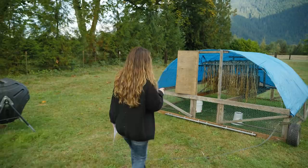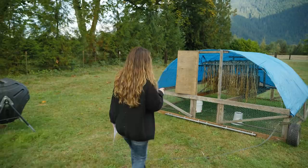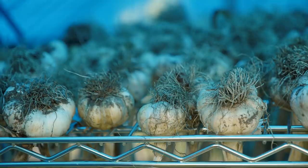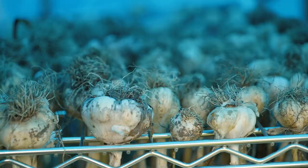The garlic we have hanging out here in our movable chicken tractor because I was running out of spaces where it was dry but getting adequate airflow to finish curing before we bring this harvest indoors. You can see we've got lots and lots of lovely cloves here that are just finishing drying all the way before I braid them. Garlic is an excellent herb to use medicinally.